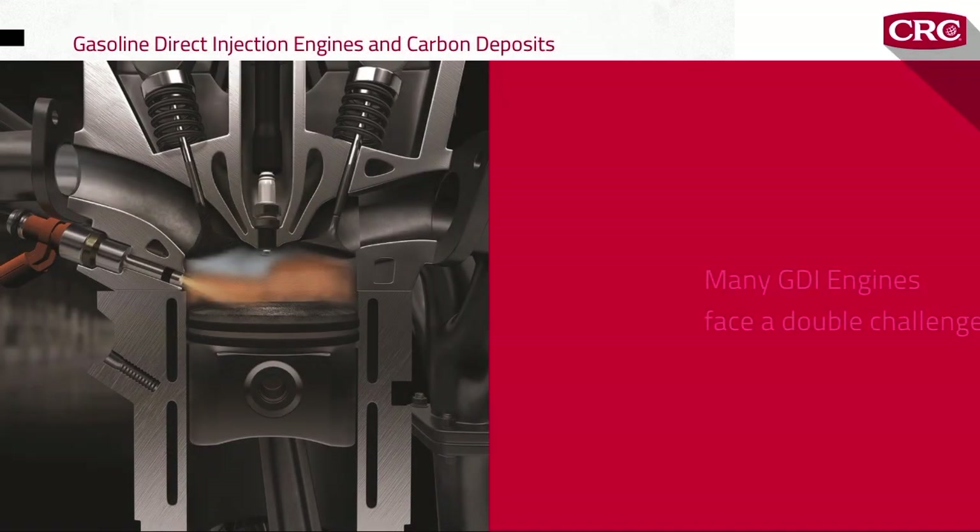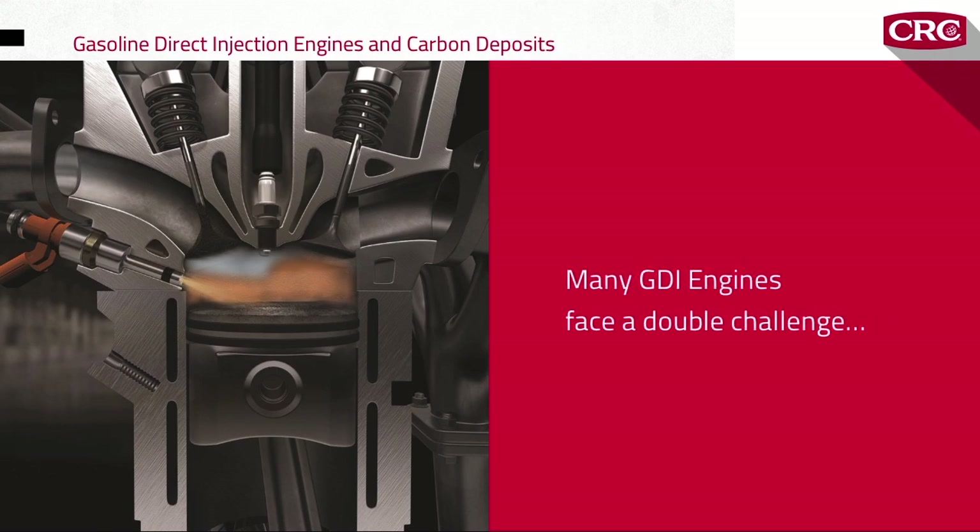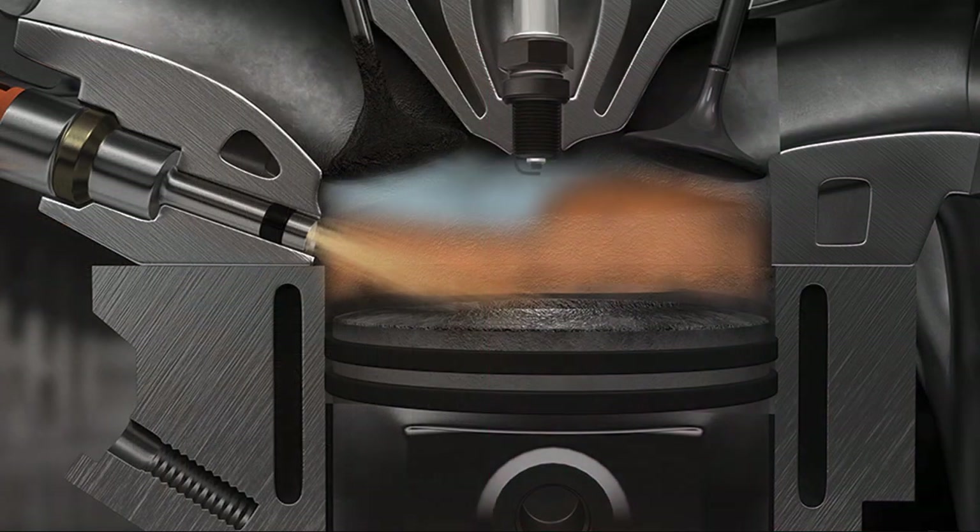Many modern GDI engines face a double challenge because their variable valve timing keeps the valves open longer to maximize the scavenging effect and minimize emissions. That leaves the valves exposed to carbon particles in the cylinder longer, and that means more carbon buildup.